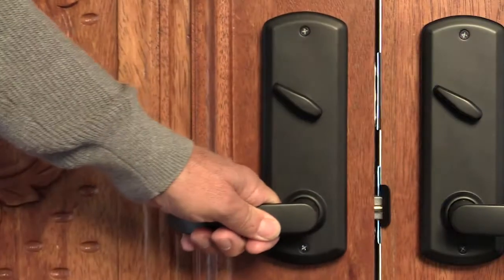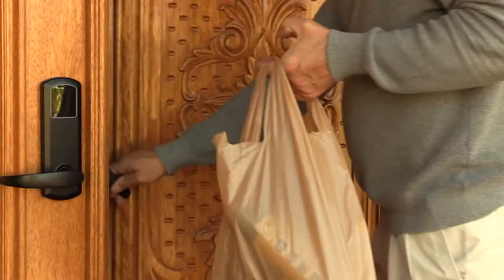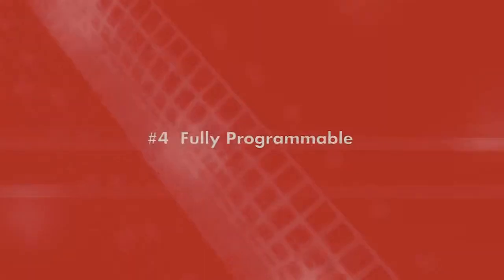Conversely, once the door is closed, one motion locks both locks at the same time — in seconds — securing the door with two locks, even if you only have one free hand.